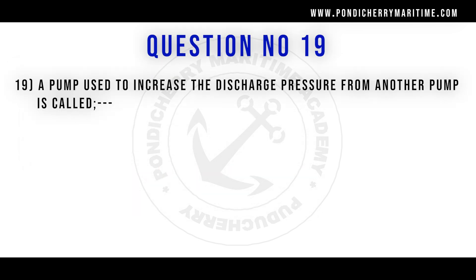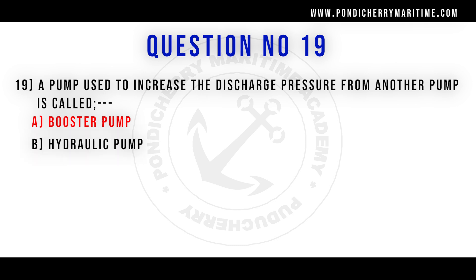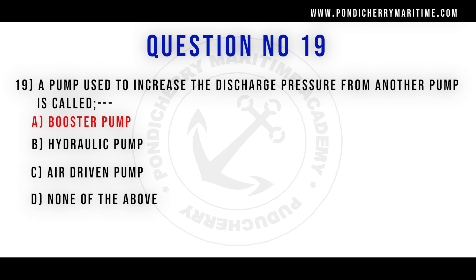19th question. A pump used to increase the discharge pressure from another pump is called: option A booster pump, option B hydraulic pump, option C air driven pump, option D none of the above. Correct answer is option A booster pump.